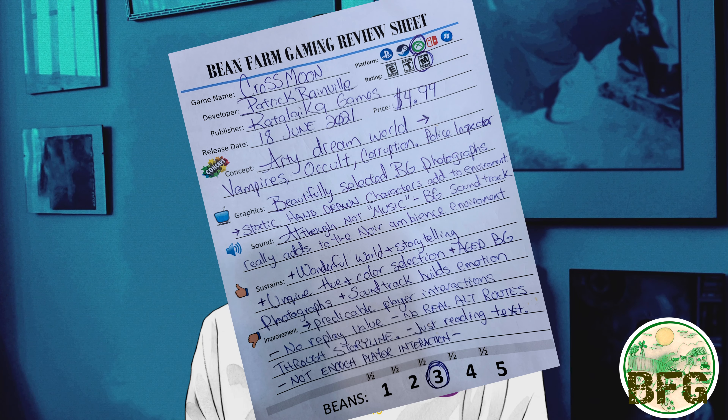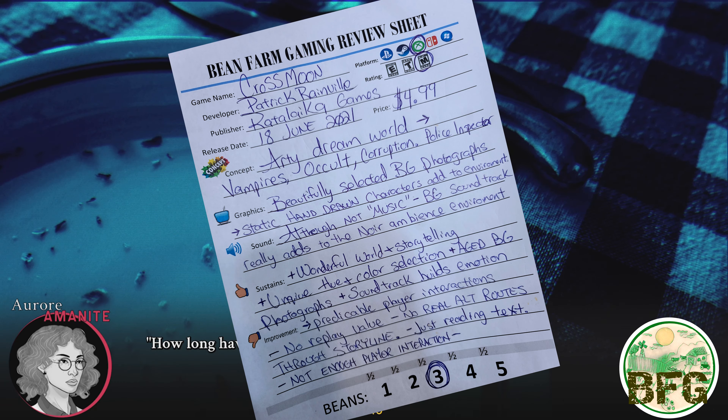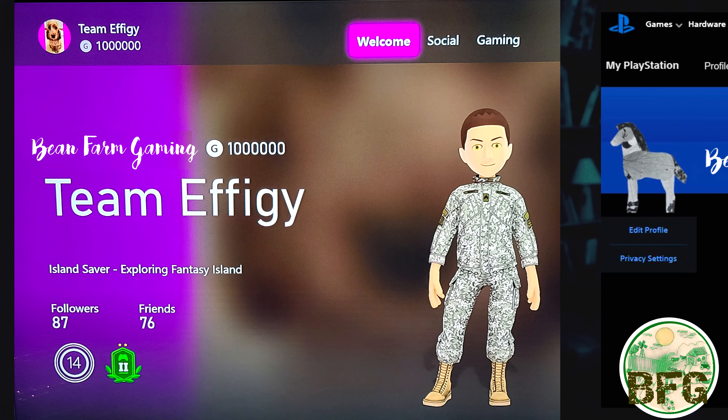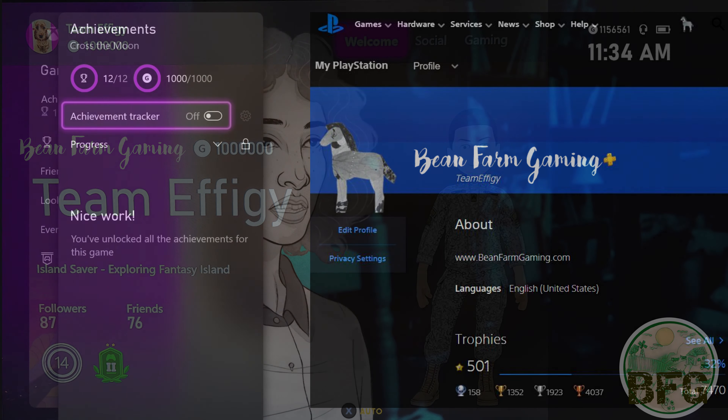Well, that wraps up this review. We do them every week, covering new and unreleased console indie titles that are either easy achievement and trophy completions, or have really blown our socks off.